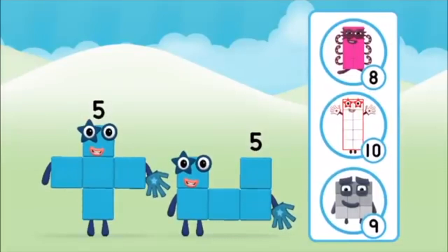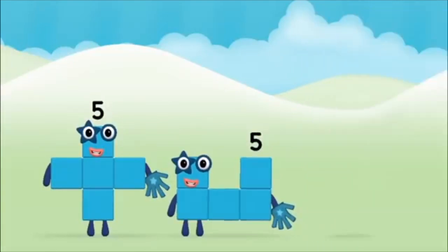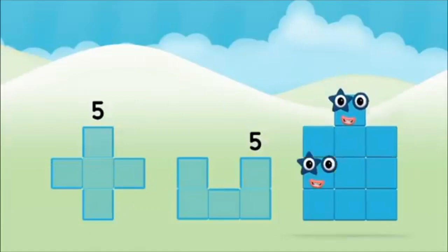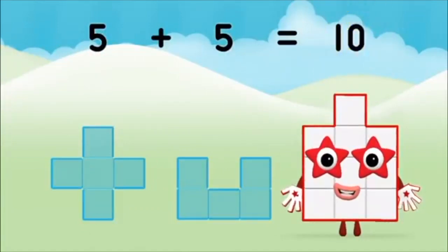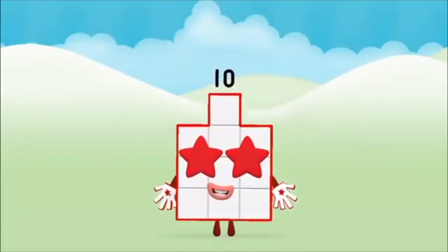Which number block do you think adding 5 and 5 will equal? Correct! You chose the right answer! Now add the number blocks together: 5, 5, 5 plus 5 equals 10! That's it! You made number block 10!